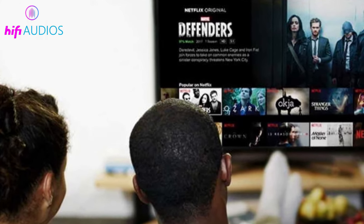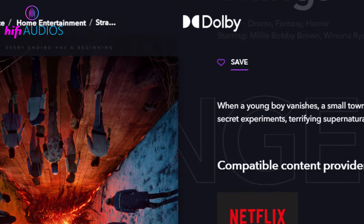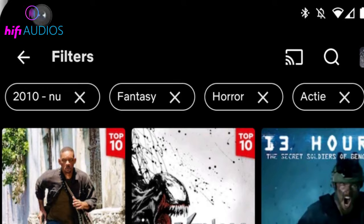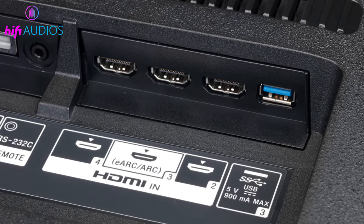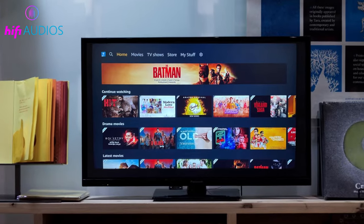To find Dolby Atmos content on Netflix, simply search for a movie or TV show that has the Dolby Atmos logo next to it. Alternatively, you can use the filters in the Netflix app to only show titles that are available in Dolby Atmos.